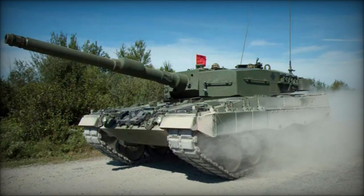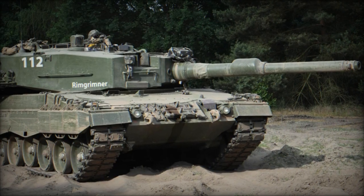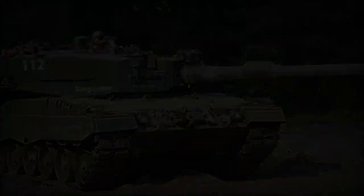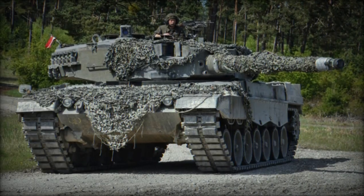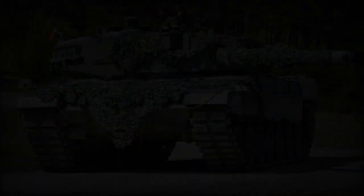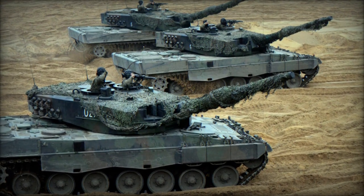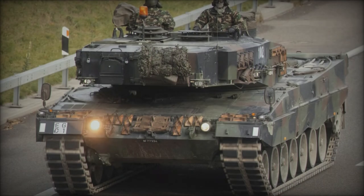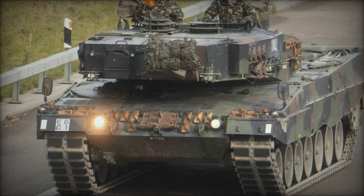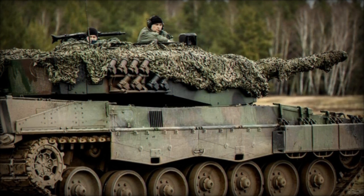Furthermore, Ukraine has implemented additional enhancements to its Leopard tanks. The recent discovery of an abandoned Leopard 2A4 tank equipped with Contact 1 reactive armor bricks highlights Ukraine's multifaceted approach to upgrading its armored vehicles. Contact 1 is an explosive reactive armor system developed by the Soviet Union in the late 1970s and early 1980s to bolster armored vehicle protection against anti-tank rocket and missile threats. Consisting of explosive-filled plates affixed to the exterior of a tank or armored vehicle's hull and turret, Contact 1 detonates upon impact with a shaped charge, disrupting the incoming warhead's jet and diminishing its penetration capability.